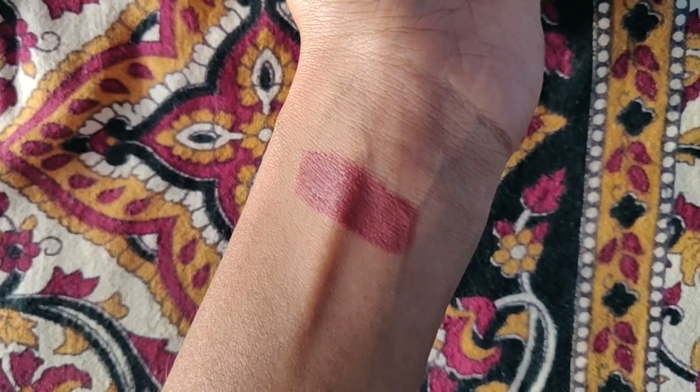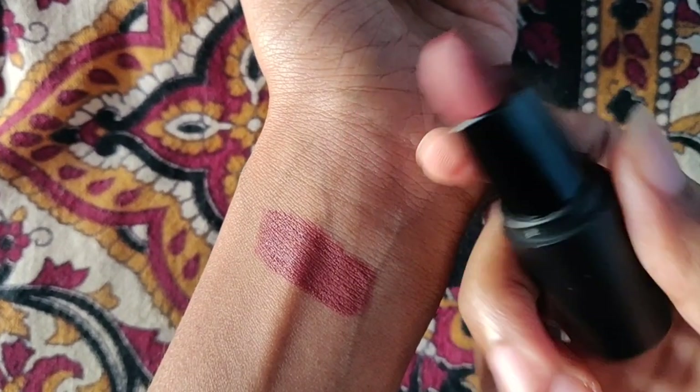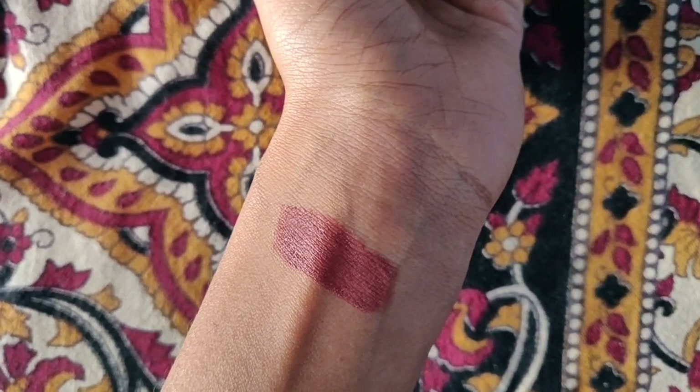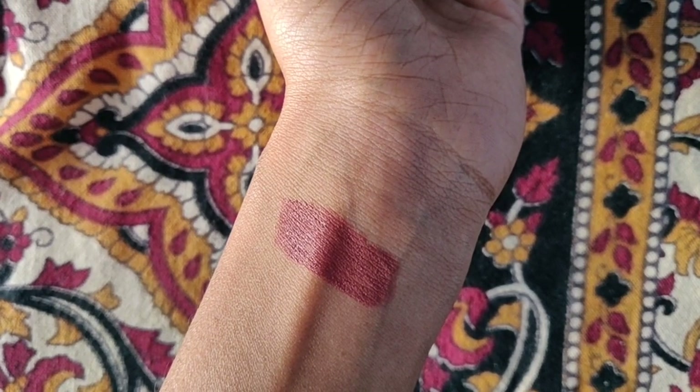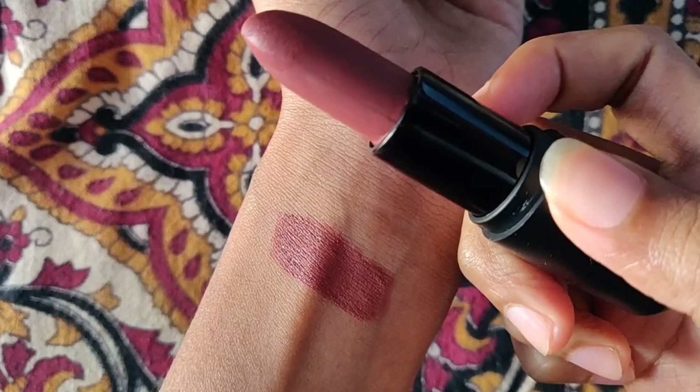If you like this lipstick, I'll link the product details in the description box — you can check it out. Sometimes on Flipkart it will be for rupees 150 to 200 during sales.